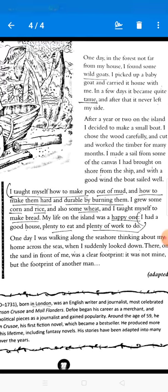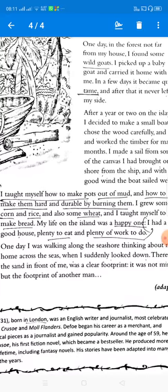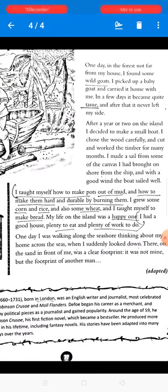One day he was walking along the seashore thinking about his home across the seas, when he suddenly looked down and there on the sand in front of him was a clear footprint. It was not his — it was the footprint of another man. So there must be someone else on that island — this is the twist in the story.